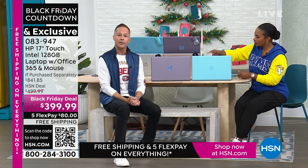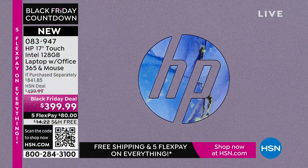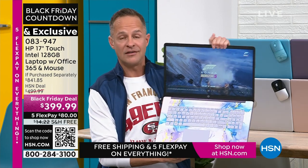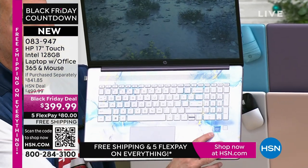HP is the number one selling computer brand in America. And I'll say on this Thanksgiving — HP is also the number one selling brand here at HSN, above all the great health and beauty and fashion and fitness and food. The number one selling brand here is HP. At HP we work very hard to bring exclusive colors and bundle in things like Microsoft 365 that you don't see anywhere else. We also work with the other biggest brands in the world. We have the number one computer processor in the world — Intel inside. Intel quad core processing built into your computer.